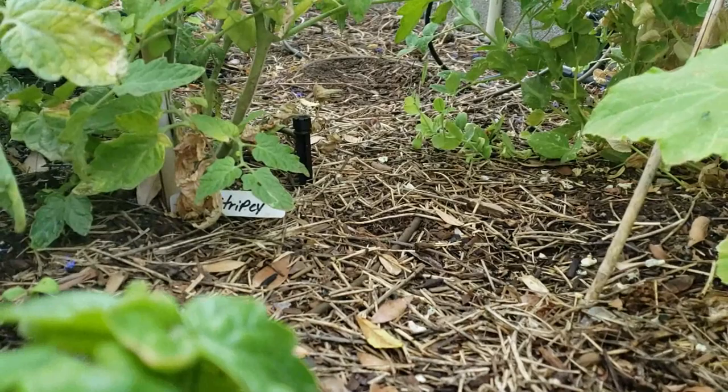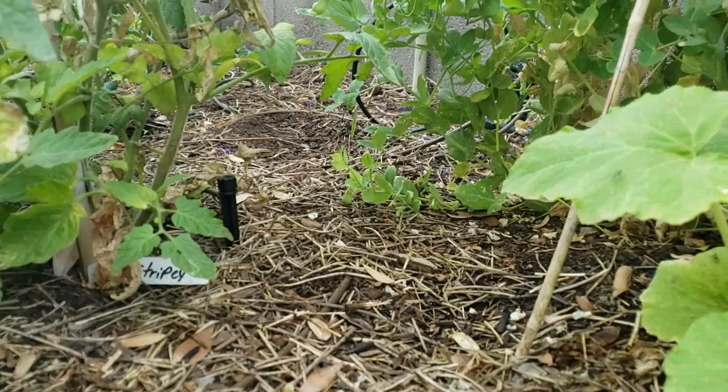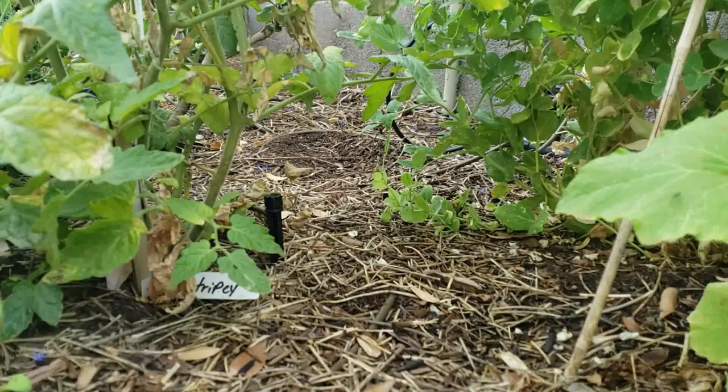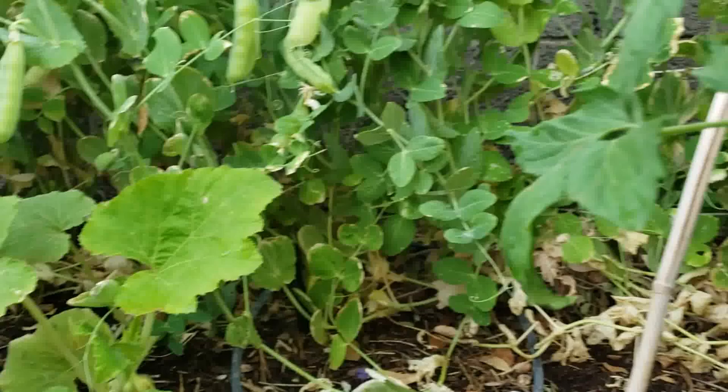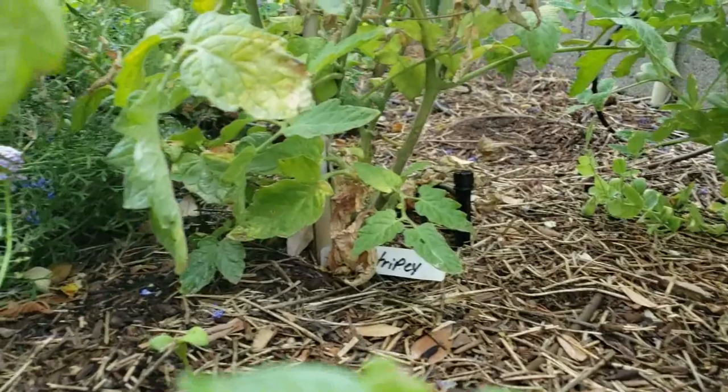I do got to tell you though — I just had some praying mantis eggs hatch not too long ago. I saw that Facebook video the other day where the praying mantis had a hummingbird in its mouth. So that would be kind of freaky if all of a sudden a big old praying mantis came out of these plants and attacked me — we could create a movie though!